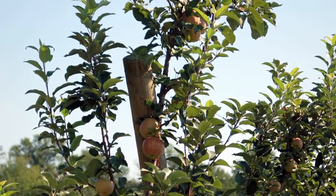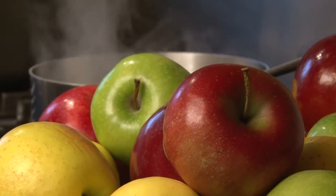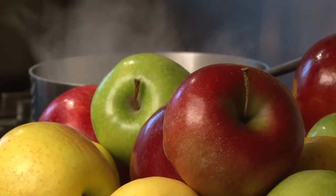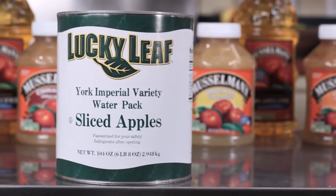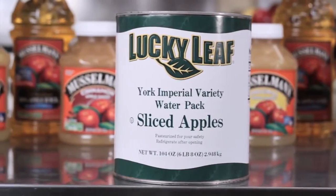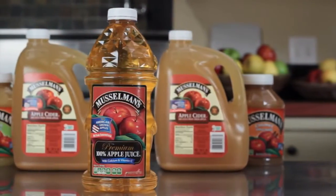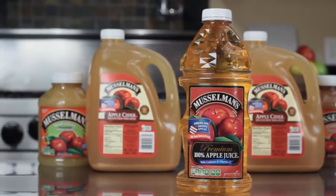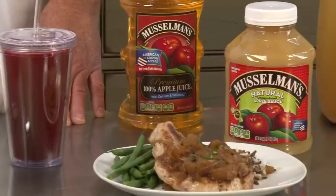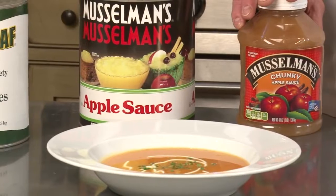Did you know that the average U.S. consumer eats a total of 46 pounds of fresh and processed apple products every year? There is a wide assortment of products available under the Lucky Leaf and Musselman's brands, which can be used for many menu applications. The versatility of these apple products makes them ideal for any day or menu part. Today I'm going to highlight three applications that are sure to be patron-pleasers.